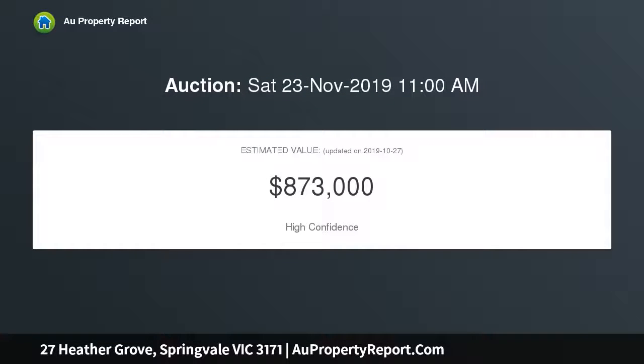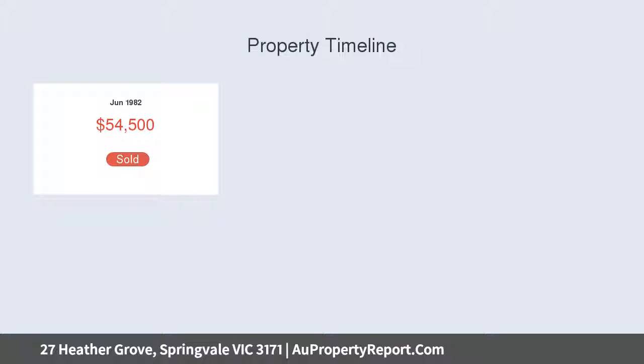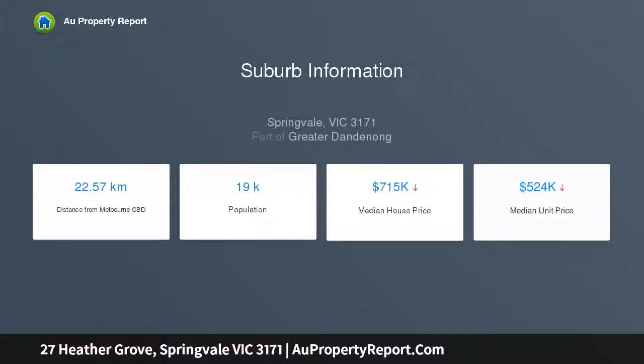Featuring a master bedroom with ensuite, two extra generous bedrooms with built-in robes, and a layout that's tailor-made for everyday life with the concept of family in mind. A versatile floor plan offers added convenience with ample living areas, including a spacious lounge room and dining areas with large windows providing plenty of natural light.